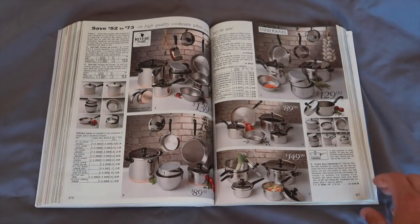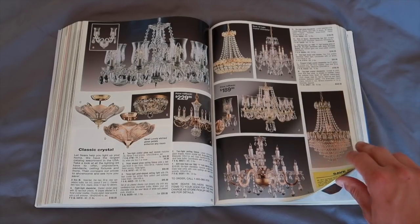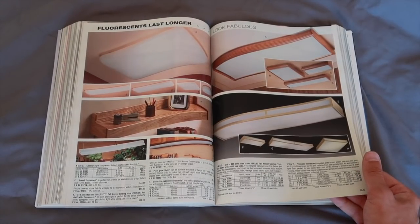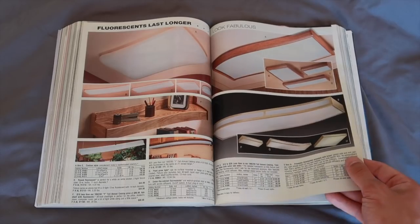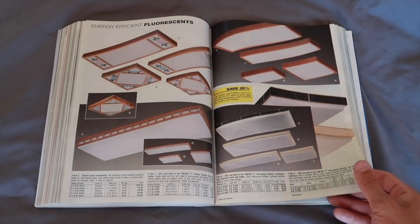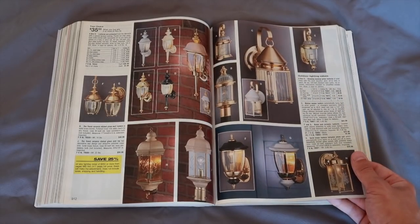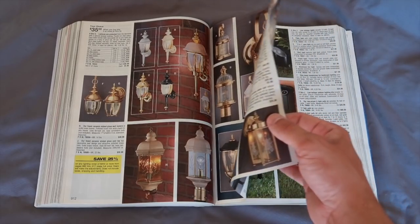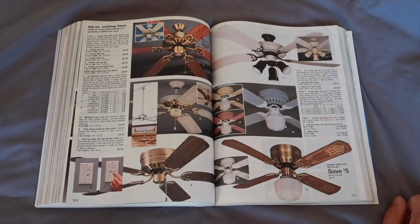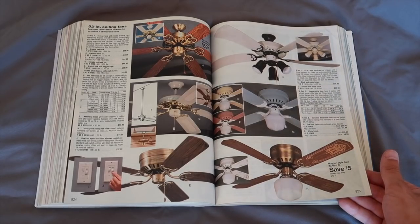Get yourself some cookware — buy in sets. Chandeliers. Lighting — if you're someone who's into lighting or electrical, here you go, some 90s lighting. Energy efficient fluorescence. If only they knew how many times they've changed the light bulb laws nowadays. Now we're getting farther and farther away from the house — lighting to light up the exterior. Ceiling fans — 60 bucks, pretty cheap, I thought they'd be a lot more.